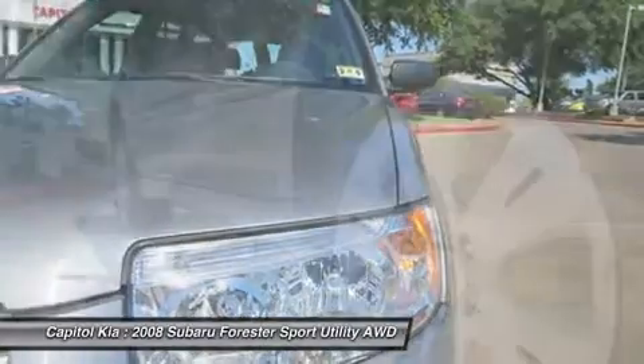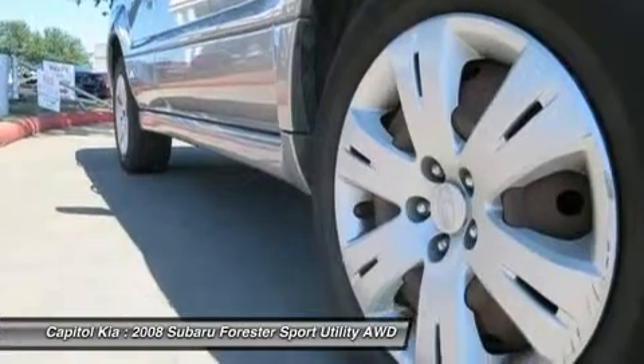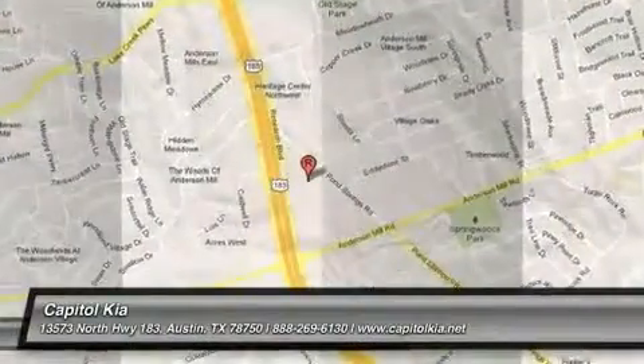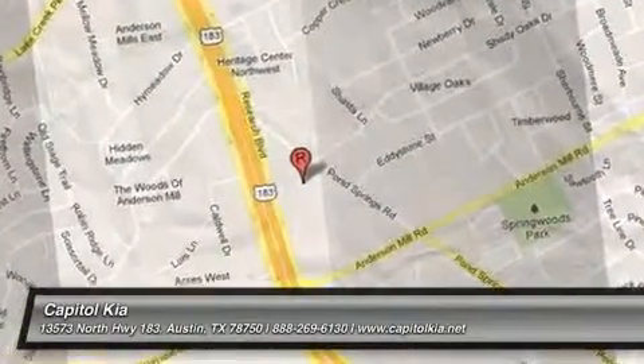Interesting features of this model are Subaru's tried-and-true all-wheel drive system, available turbo power, excellent safety features, and versatility of a wagon.